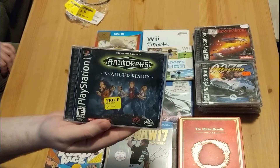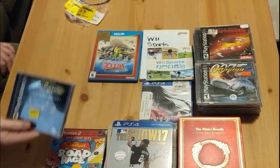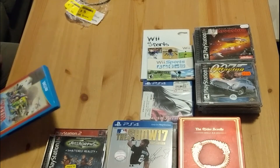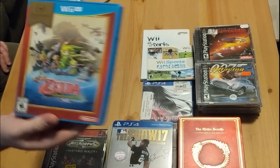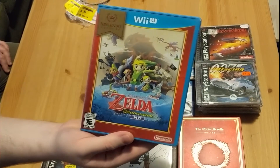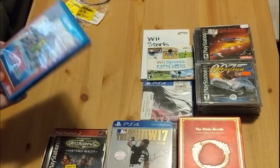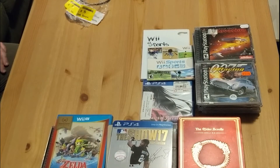The flea market had Animorphs for $5, which I actually kind of regret picking up because I got a bunch of PS1 games for a good deal and probably could have gotten a few more dollars off the $5. But it's still good. Legend of Zelda: Wind Waker HD — a pawn shop had that in their case and did $7 on it, so I was happy about that. We'll get more Zeldas.